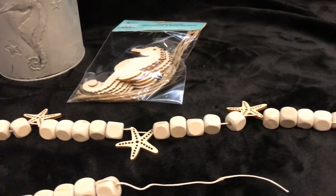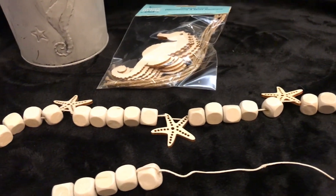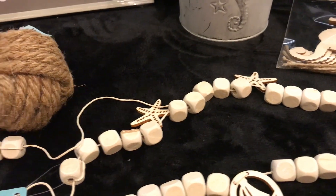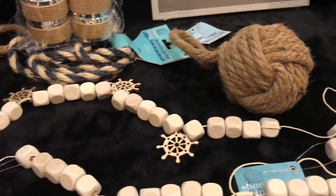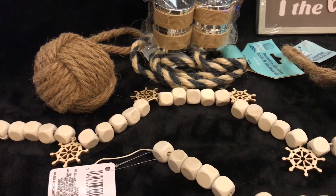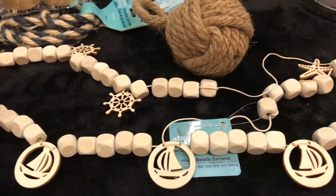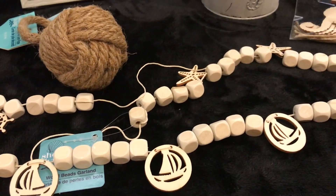Look at these beautiful accessories. Aren't they going to be beautiful? Here's some more starfish. Really couldn't believe how pretty that was — dollar and a quarter. This one over here has the little wheels that you see on ships — another dollar and a quarter. And this is the third one, showing the little sailing ship. I can't wait to put these together and make a beautiful display.